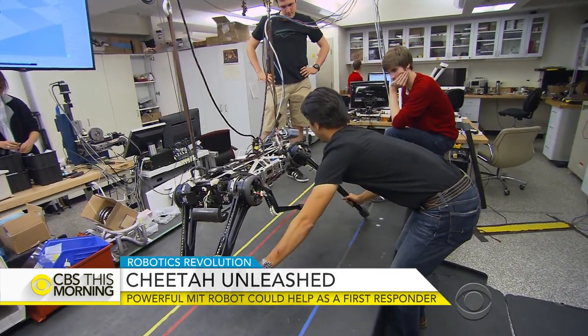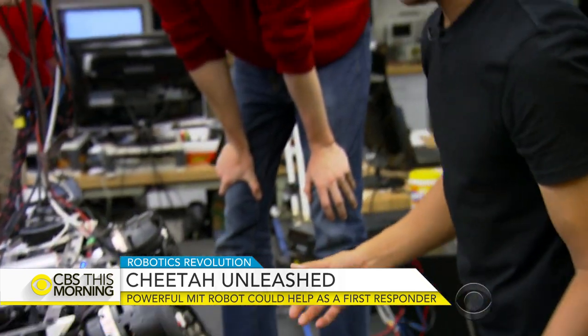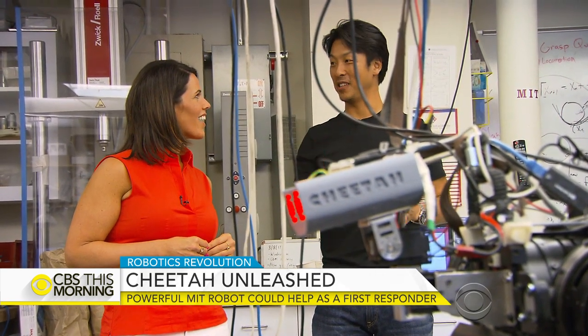MIT professor Songbae Kim and his team have been working on the cheetah for about seven years. When I first started, it was just pure ambition to build something like a cheetah that can run and turn fast.